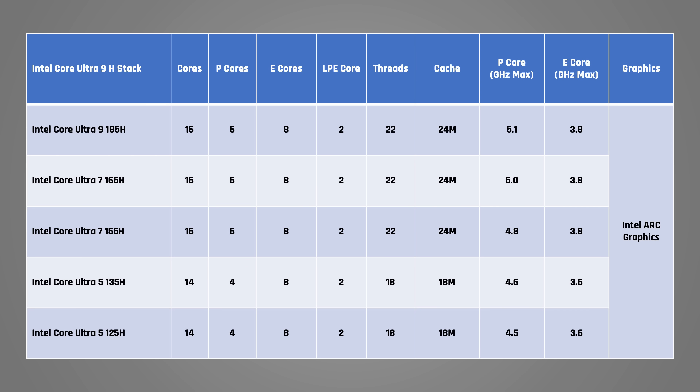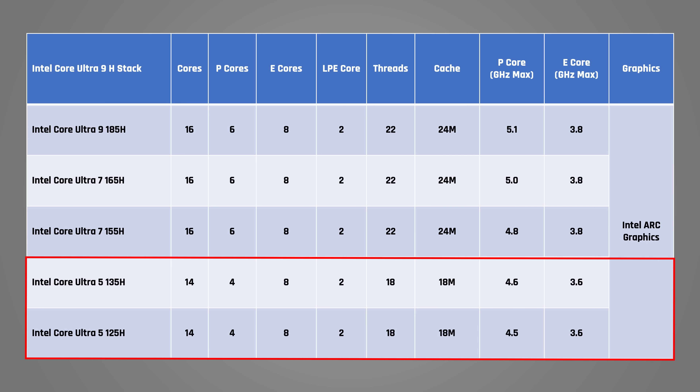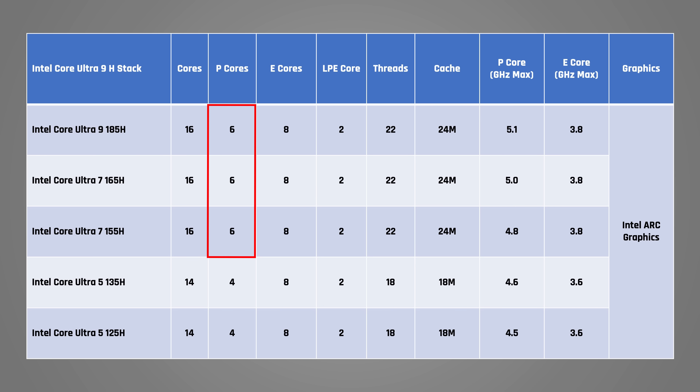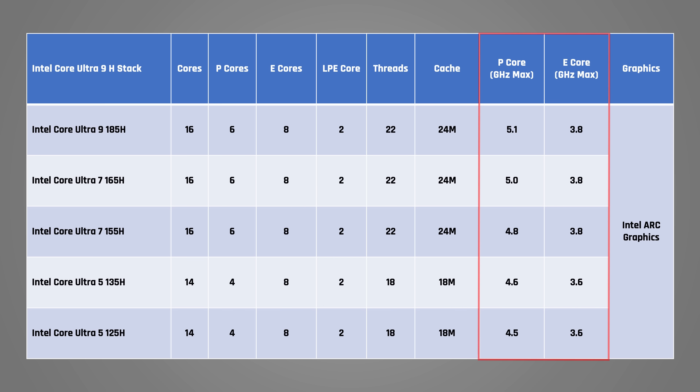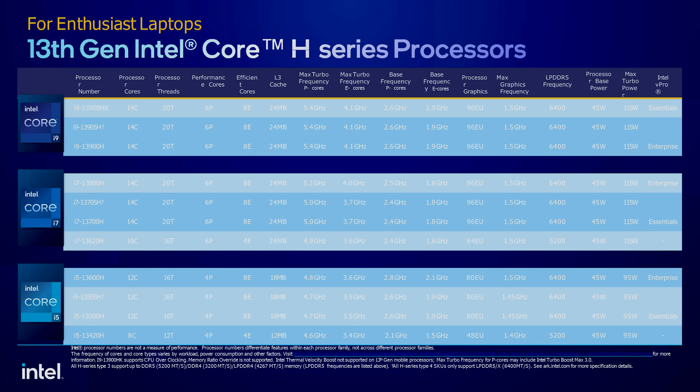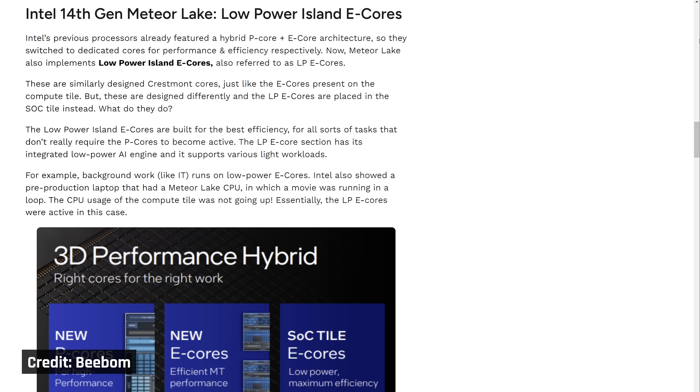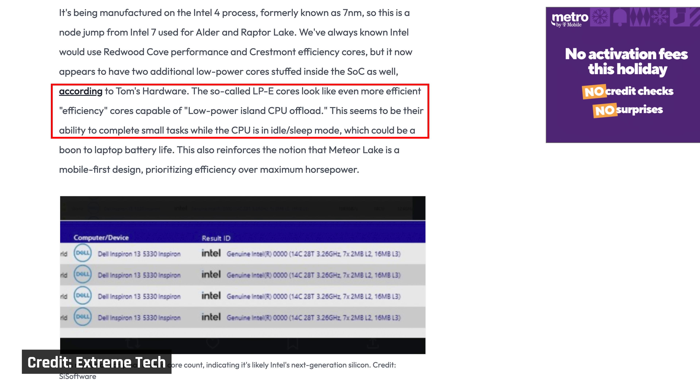Looking at the full Core Ultra H series product stack: the Core Ultra 5 has 4 performance and 8 efficient cores, whereas the Core 7 and 9 get 2 extra performance cores. The other differences are more minor clock increases as you go up the range. Compared to last year's 13th Gen 8 series, this is the same number of P and E cores with very similar clock speeds. Without an architecture change to these cores — which these don't have — I'd expect very similar CPU performance. Additionally, these Meteor Lake processors include two new LPE cores, which are rumoured to support some basic tasks when the computer is asleep.